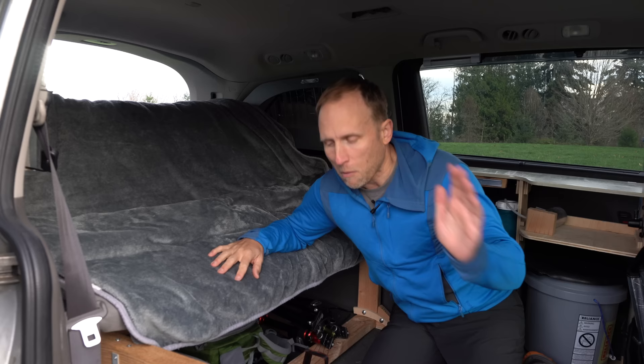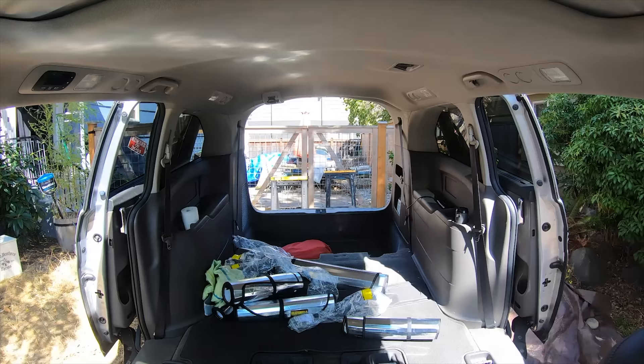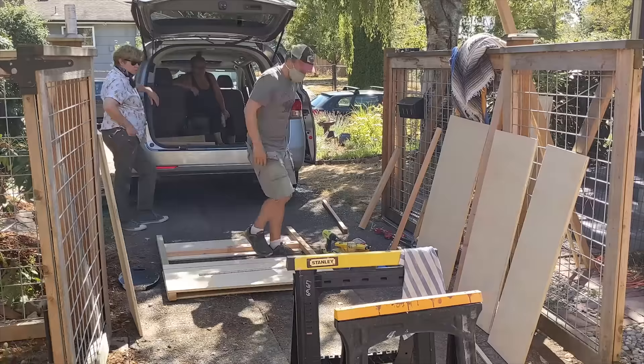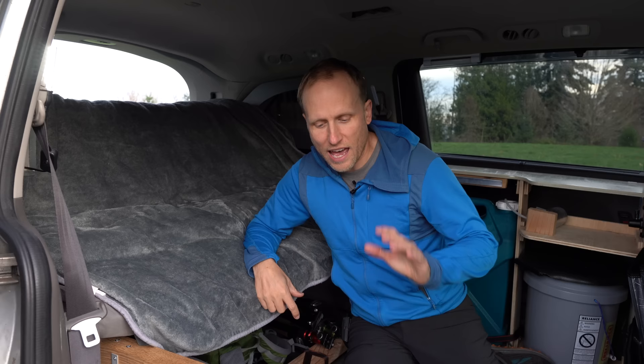We're nowhere near that, but I'm really proud of what we accomplished with maybe a dozen trips to Home Depot, a couple of two-by-fours, and a piece of plywood with some hinges. We had a handy friend help us at first but quickly realized this was within the realm of what we could accomplish on our own. I wanted this build to be really flexible — it was important to me that the middle seats and the bed frame can both be in here at the same time.